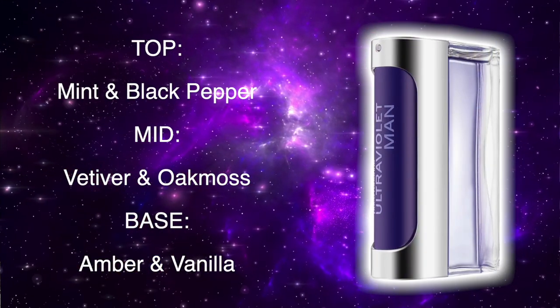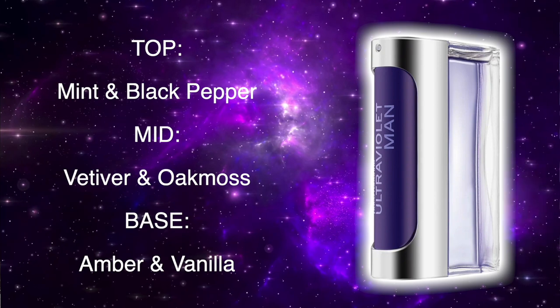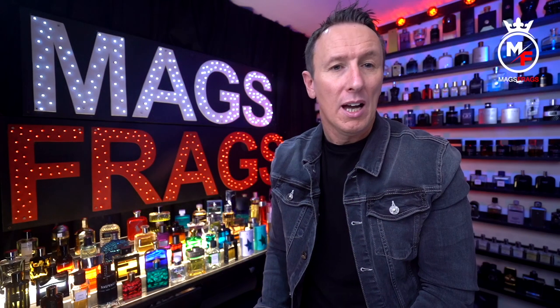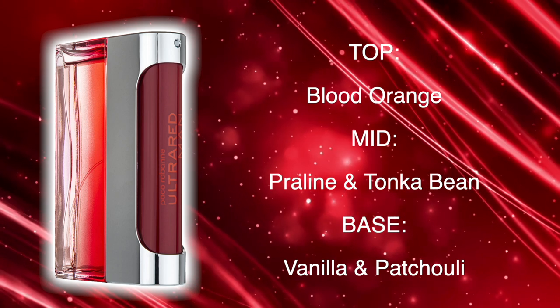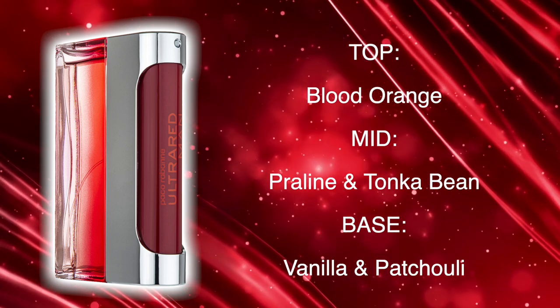Into the note breakdown, starting with Ultraviolet: the top notes are mint and black pepper; the mid has vetiver and oak moss; and the base has amber and vanilla. In the Ultra Red, the top note is blood orange; the mid has praline and tonka bean; and the base has vanilla and patchouli.